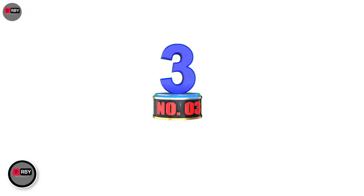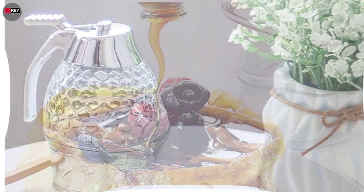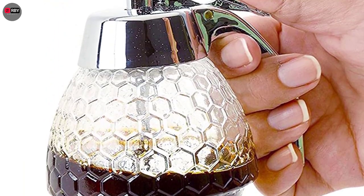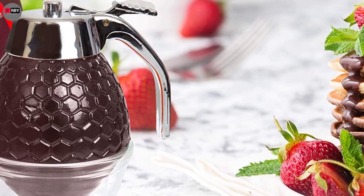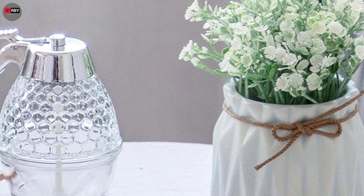Number 3: Glass Syrup Dispenser for Pancakes. Don't get caught in a sticky situation when it comes to syrup. This adorable syrup and honey dispenser is the best way to add some sweetness to the breakfast table. Simply fill and then squeeze the handle to let the syrup, honey, or other sauce trickle down onto your flapjacks.